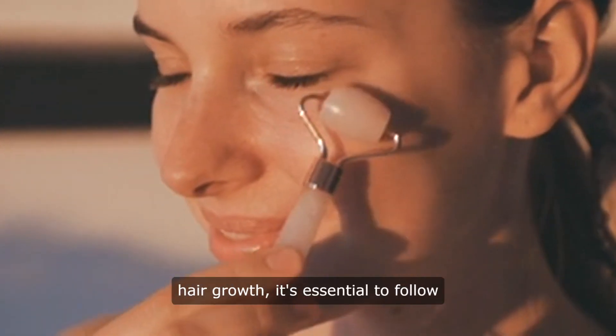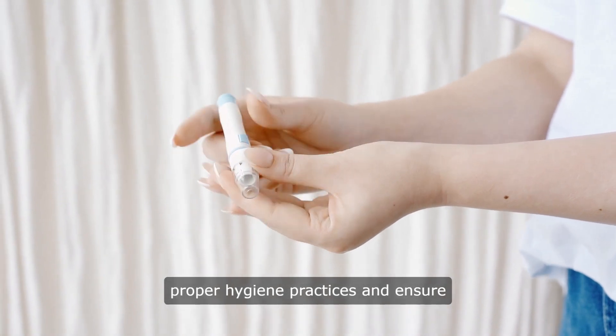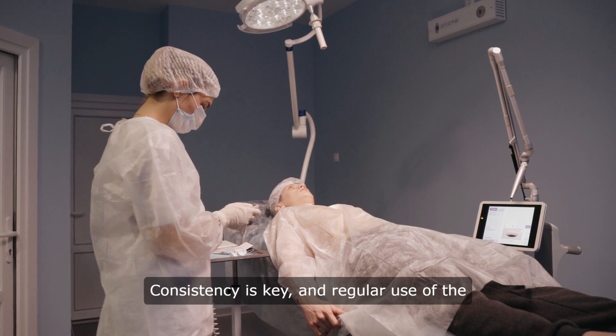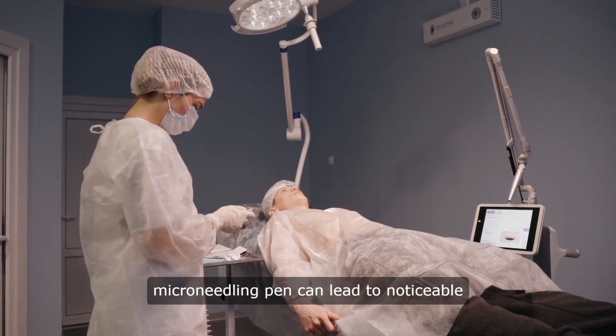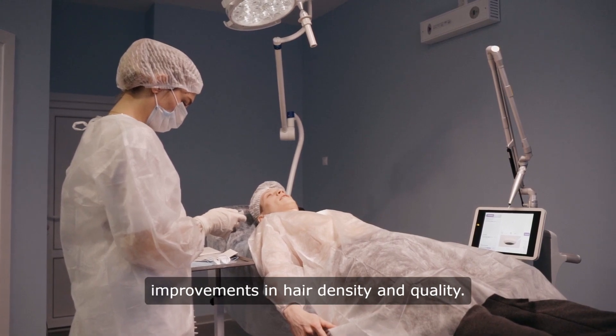When using a microneedling pen for hair growth, it's essential to follow proper hygiene practices and ensure the device is clean and sanitized. Consistency is key, and regular use of the microneedling pen can lead to noticeable improvements in hair density and quality.